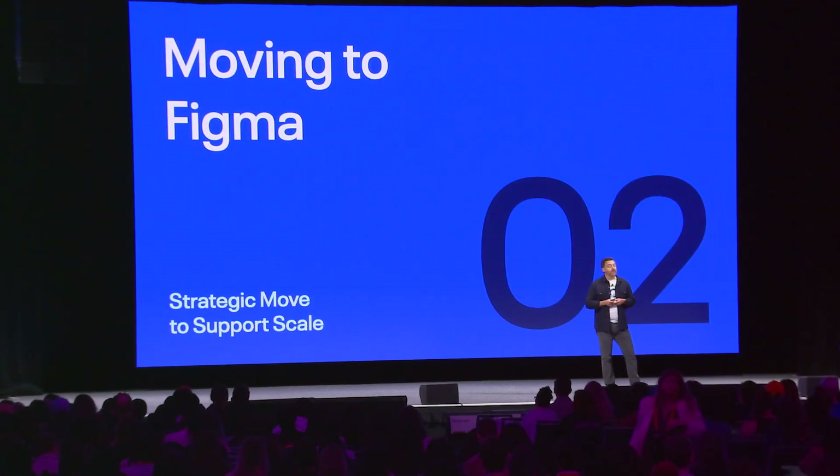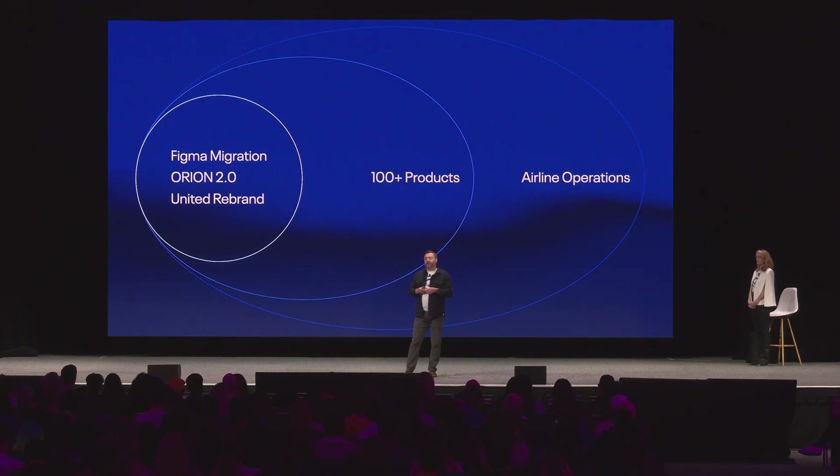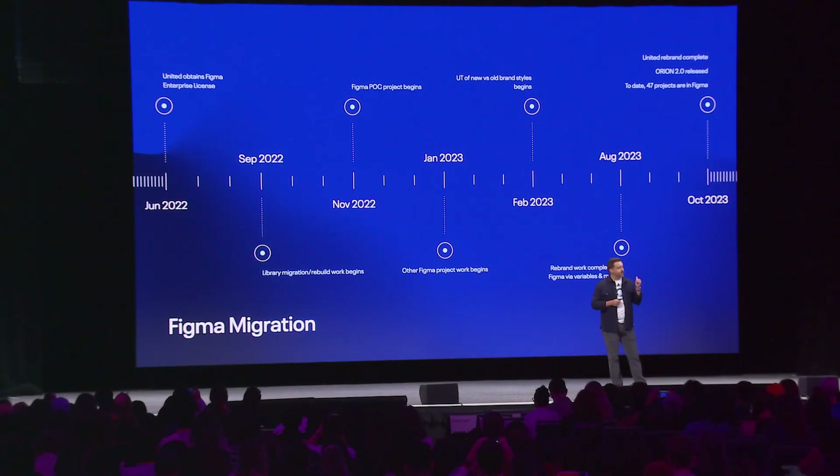We knew that our existing setup was not going to scale to support demand for all the future work coming our way. So our move to Figma was a strategic move that resulted in us consolidating from three tools for design, prototyping, and UI specs to one. In addition to migrating all our work from Sketch to Figma, we also had to complete our work on the next major release of Orion, our design system, and also include the United brand refresh in those updates. We had to do all of that while continuing to deliver ongoing UX work in our current portfolio, and avoid any disruptions to employee-facing applications and subsequently overall airline operations at United. Given our challenges with all this parallel work, we had to be very thoughtful and very strategic with how we went about our migration to Figma. I know Jessica said two years, but it was really 16 months.